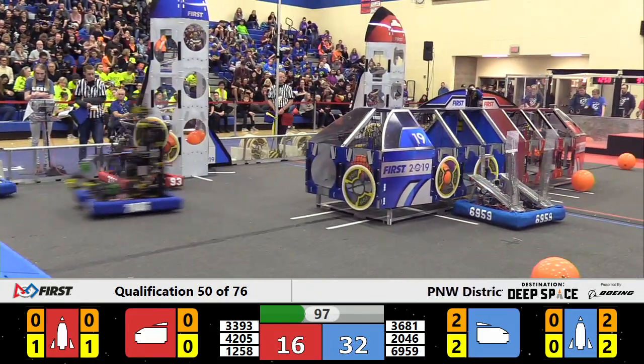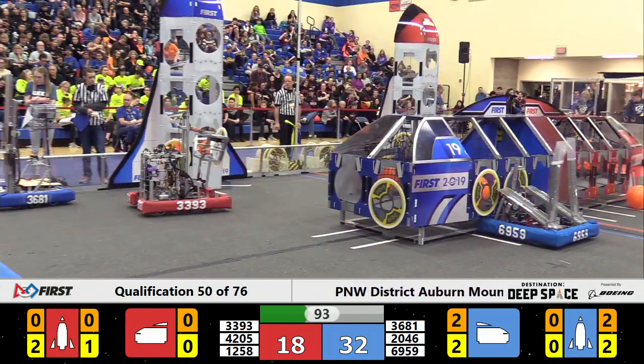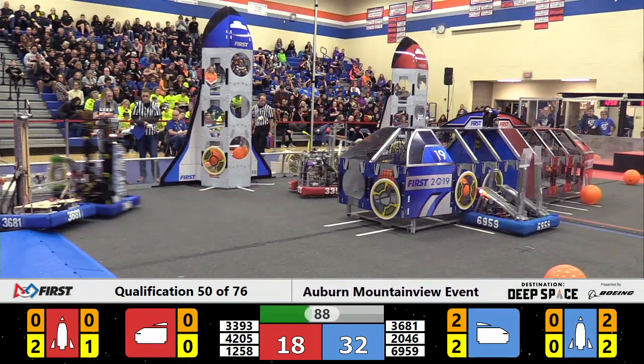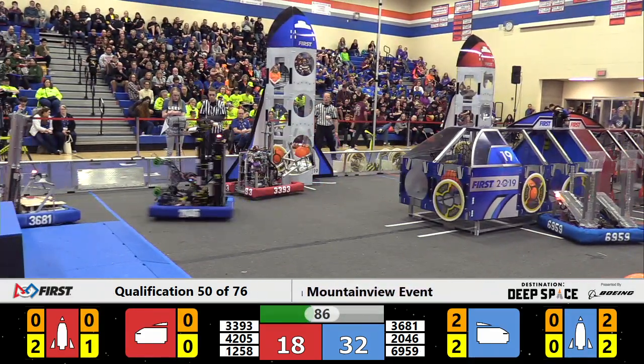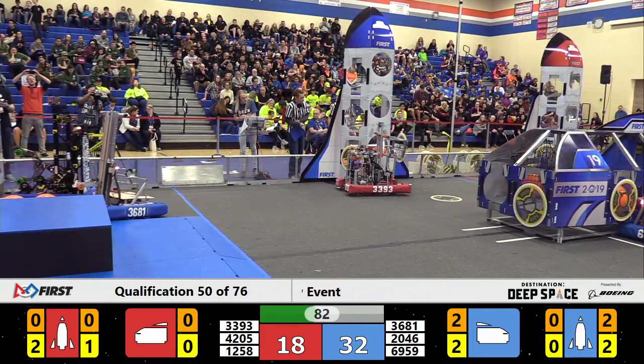Cargo in the Cargo Ship — 69-59 coming up for Blue and planting a hatch cover. Nope, not quite. Got to get back up there and try again.